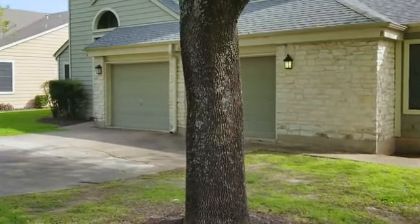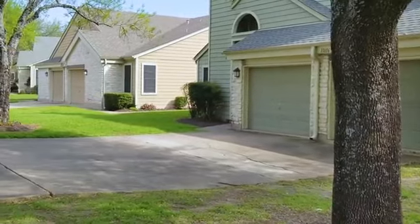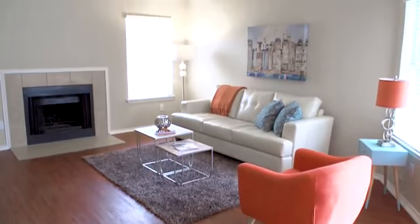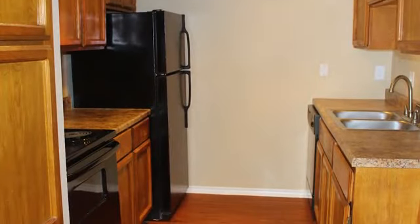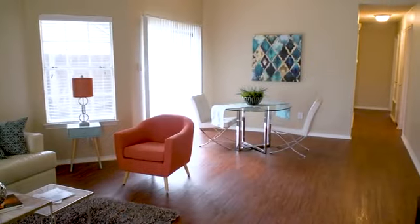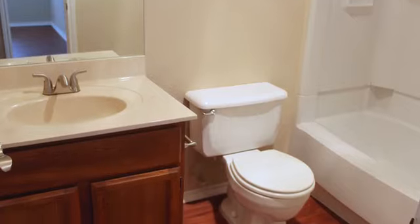We offer recently upgraded two- and three-bedroom single-story homes, and we've taken care of every detail from hardwood floors to ceiling fans. All of our homes come with a well-equipped kitchen, separate dining area, large closets, and three-piece bathrooms.